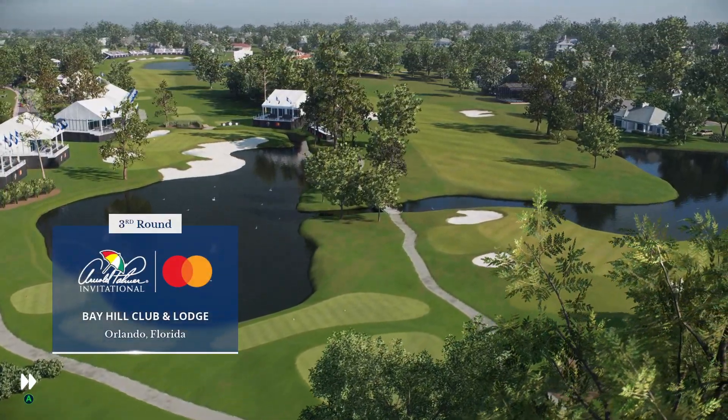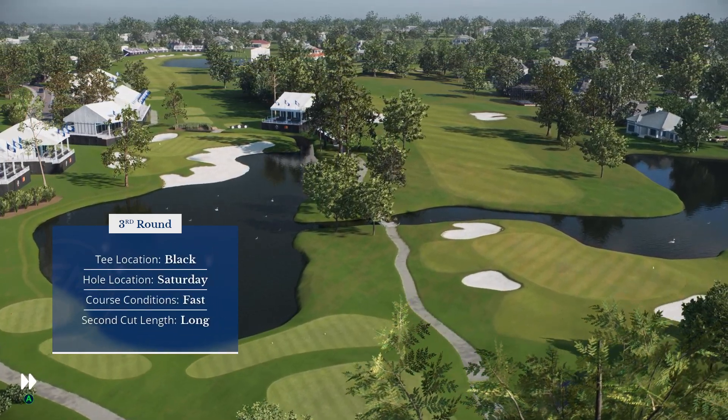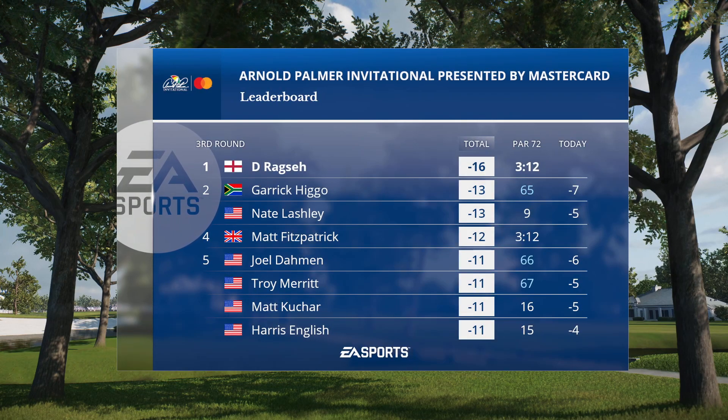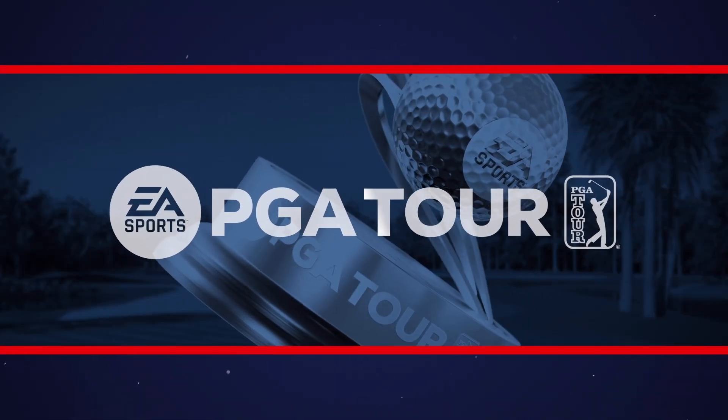EA Sports and the PGA Tour are proud to present the season-long race for the FedEx Cup. This afternoon, it's live third-round coverage of the Arnold Palmer Invitational, presented by MasterCard.